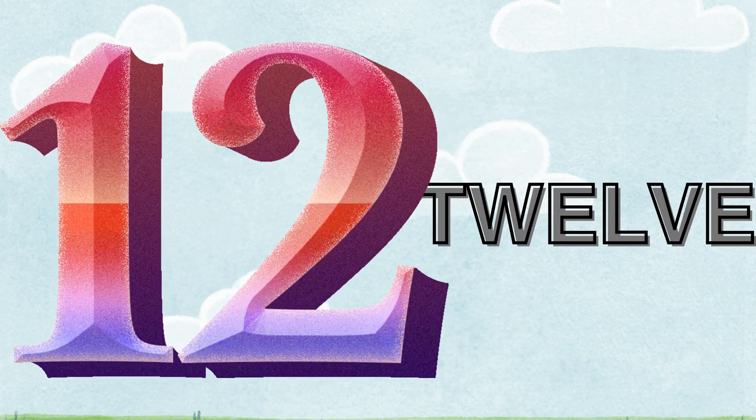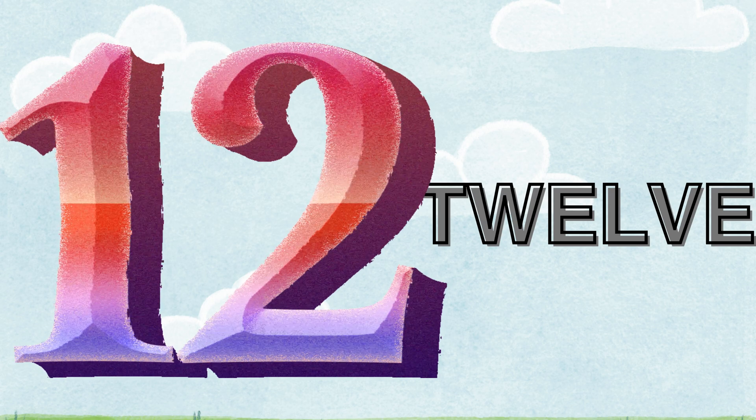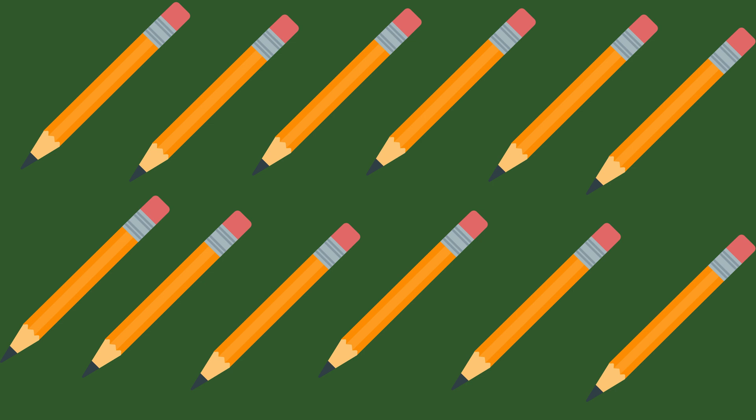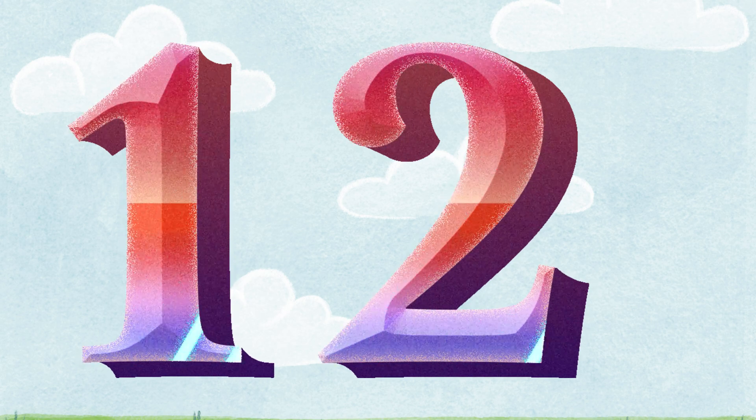Twelve. T-W-E-L-V-E. Let's count the pencils. One. Two. Three. Four. Five. Six. Seven. Eight. Nine. Ten. Eleven. Twelve. It's twelve pencils. One and two. It's twelve.